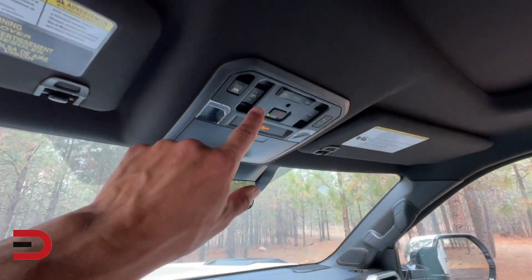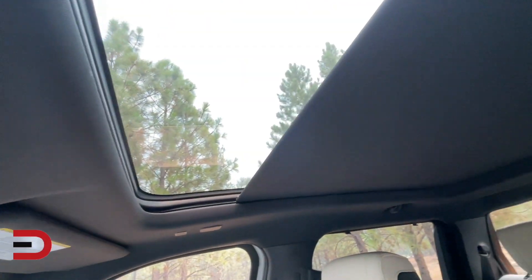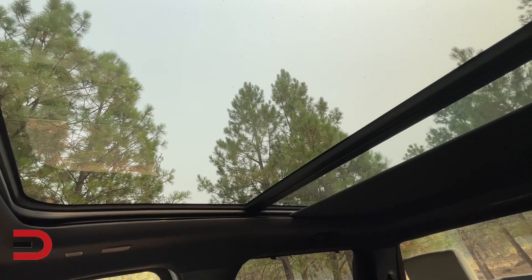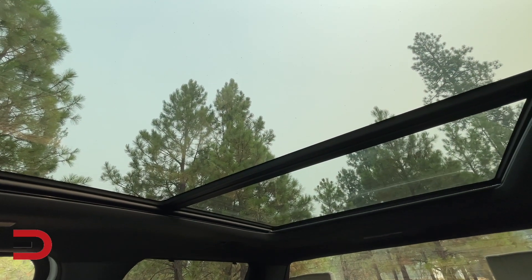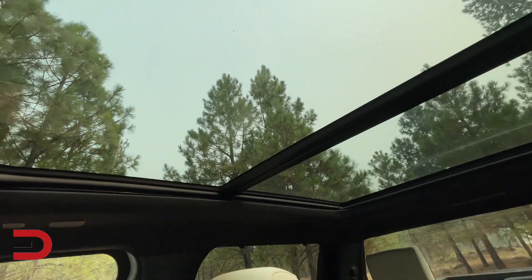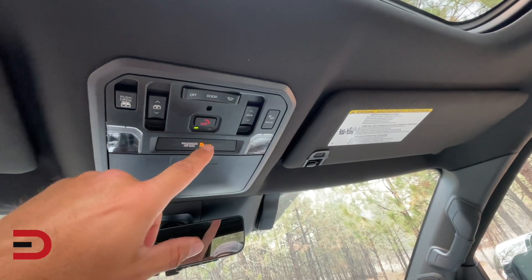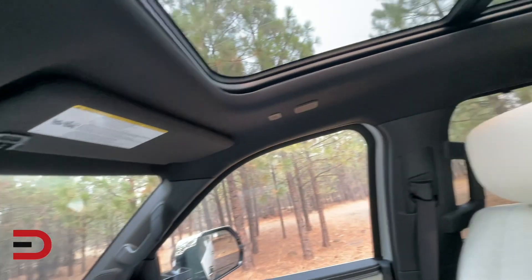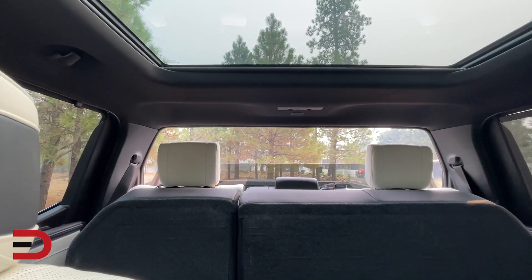Let's open up the panoramic sunroof. Look at that — a view to the sky. The roof can open up as well. And that rear window goes completely down and completely up.